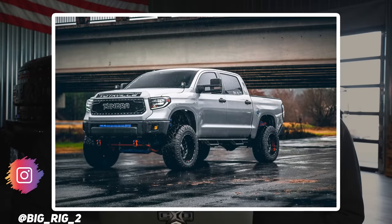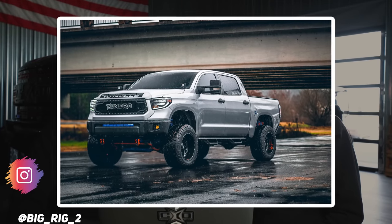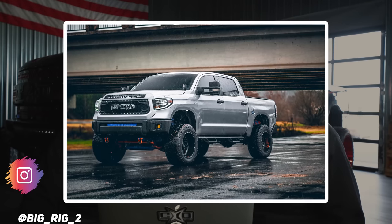First up on the list, we have a 2016 Toyota Tundra on Fuel Triton 20x12 with a negative 43 offset, Nitto Ridge Grapplers in a 35, 13.5, and a Trail Master suspension lift of 7 inches.